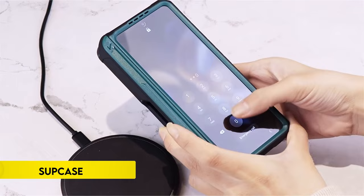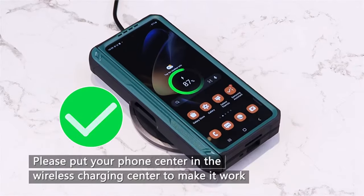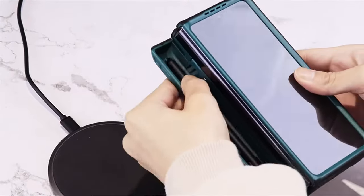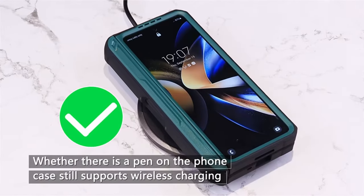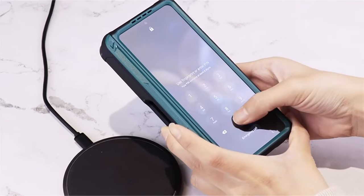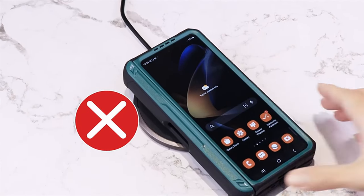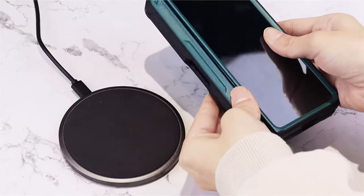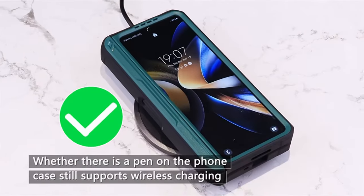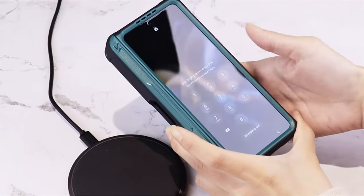On number 3: SUPcase. SUPcase offers robust protection tailored for the Samsung Galaxy Z Fold 6 2024 5G with its Unicorn Beetle Pro case. Designed to military-grade standards, it features a front-screen frame with a built-in screen protector and a durable backshell complete with a kickstand, ensuring comprehensive defense against everyday hazards like bumps and drops. The case also includes full-body hinge protection to safeguard the Z Fold 6's hinge from impact and scratches. An integrated S Pen holder on the hinge cover keeps your stylus secure and accessible.